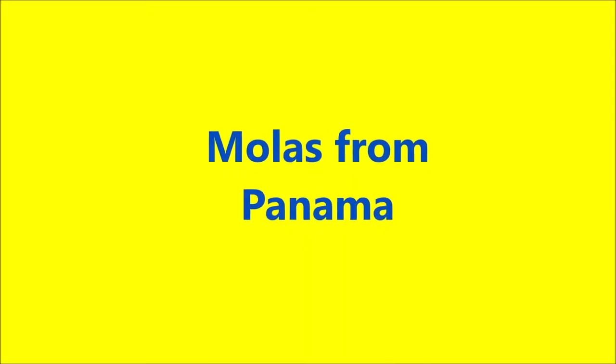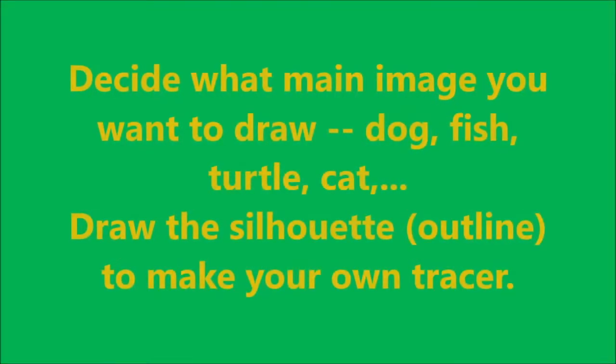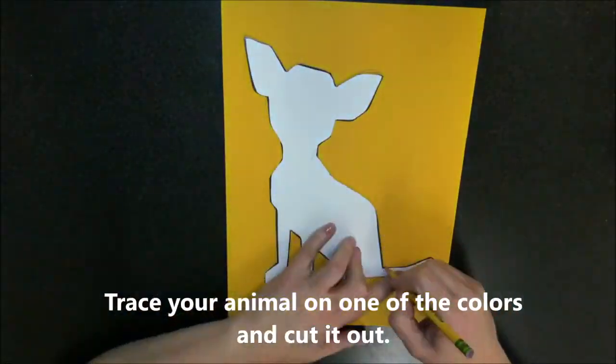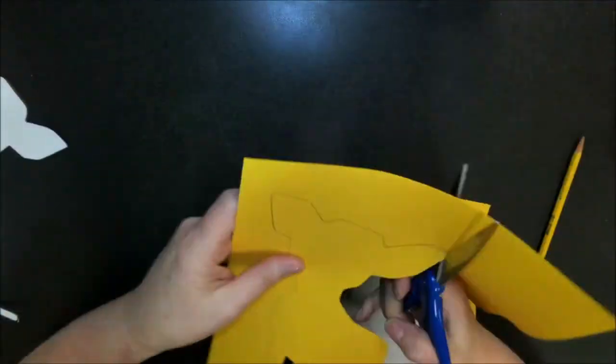Alright boys and girls, here's our project for today: MOLAs from Panama. You will need a 12 by 16 black paper and a picture of a silhouette — I have some dogs and cats and birds. Or you can just decide what image you want to draw, like a dog, fish, or turtle. You're going to draw the silhouette, then cut it out, and then trace it onto a piece of paper, like here.